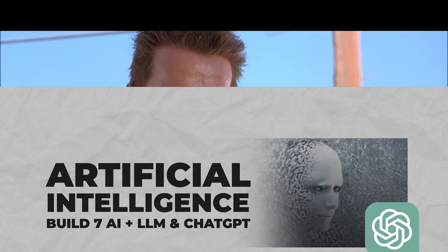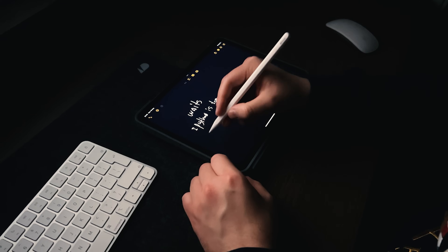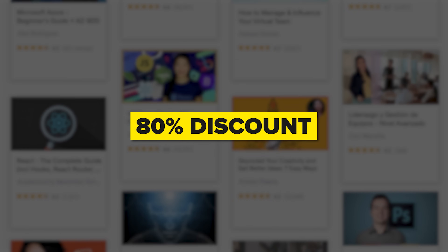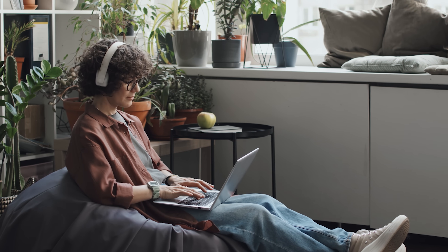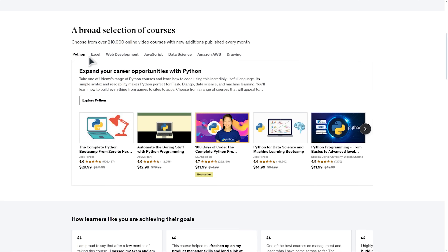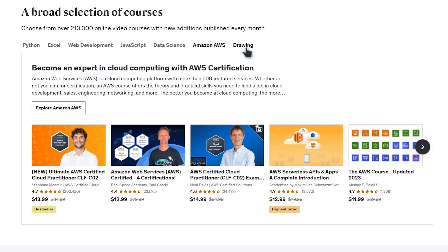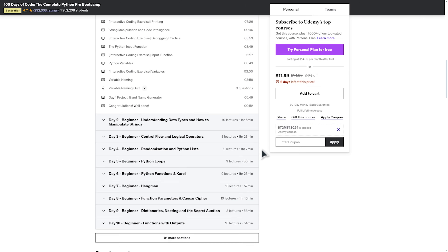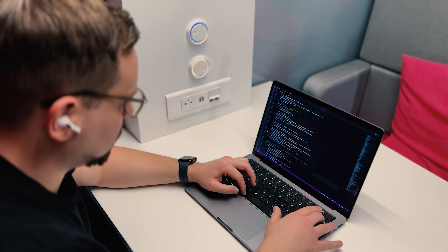Pricing and certification: let's talk money. Udemy is definitely the most budget-friendly choice among learning platforms — they often do course sales where you can buy courses with up to 80% discount, meaning you can get valuable knowledge for as low as 12 dollars. Udemy doesn't offer a subscription model; you simply purchase individual courses and enjoy lifetime access to them. Keep in mind that buying a course only gives you access to that specific course and not others unless they are free.